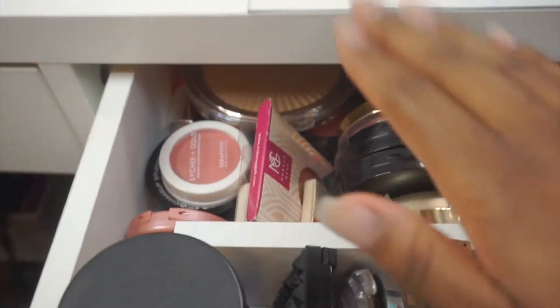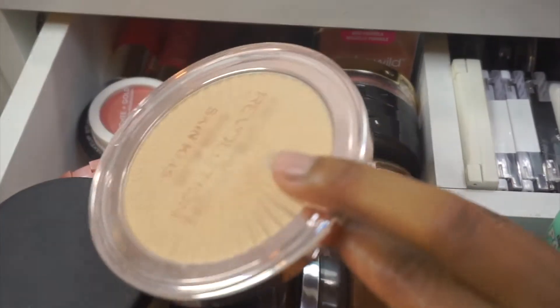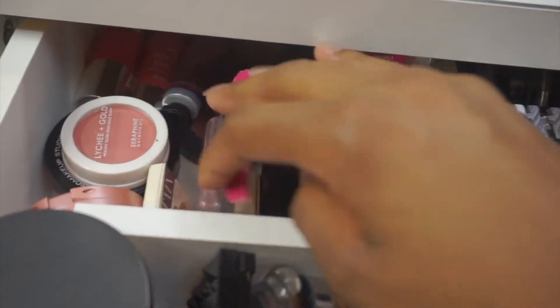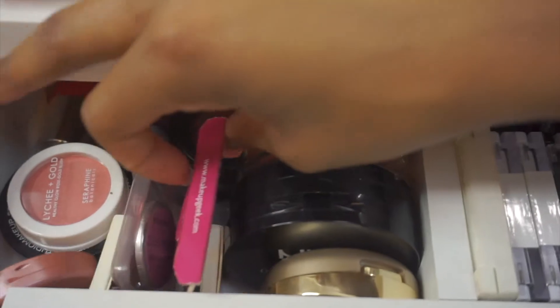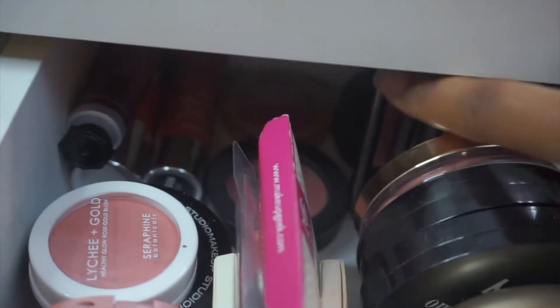Moving over, this is where I keep all of my blushes. I keep this Makeup Revolution highlight in here because it's too big to go in the other spot. These are all the blushes I rotate: Makeup Geek, some Tarte, a lot of these I've gotten in Boxycharms. I have my cream and liquid blushes back there but I don't really use those — I'm not a big fan of cream blushes. I have my NYX, my Makeup Revolution Nude Blush, my Milani Rose Blush, all my Wet n Wild blushes, and a couple MAC blushes I haven't worn in ages.